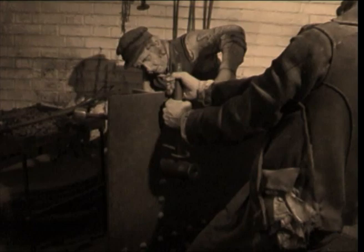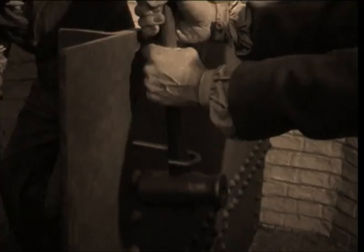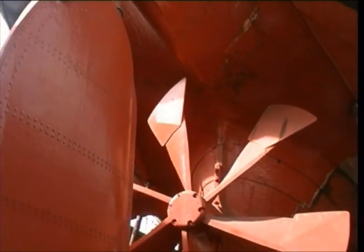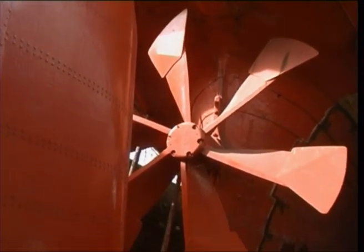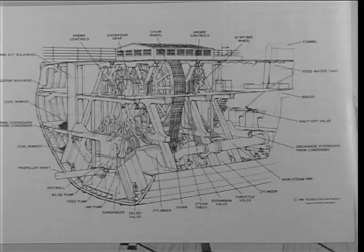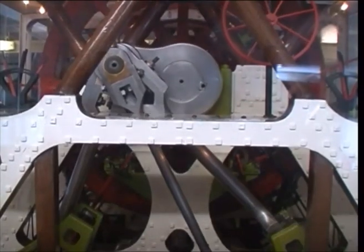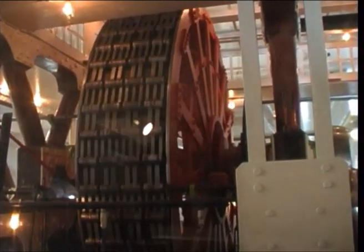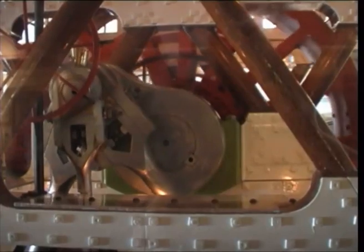Brunel realised the limitation of wooden construction and the stress caused by the vibration of the engines. He decided to build a new ship of iron. It would incorporate the largest paddle wheels ever built. But after witnessing the demonstration of the propeller-driven Archimedes, Brunel decided to change the means of propulsion from paddle to screw, using new engines based on a design patented by his father. Brunel's new ship, the Great Britain, was driven by a chain belt connecting the engines to the propeller shaft. The revolution in steam power to drive ships is now history, overtaken by the diesel engine and nuclear power. The propeller, however, is still going strong.